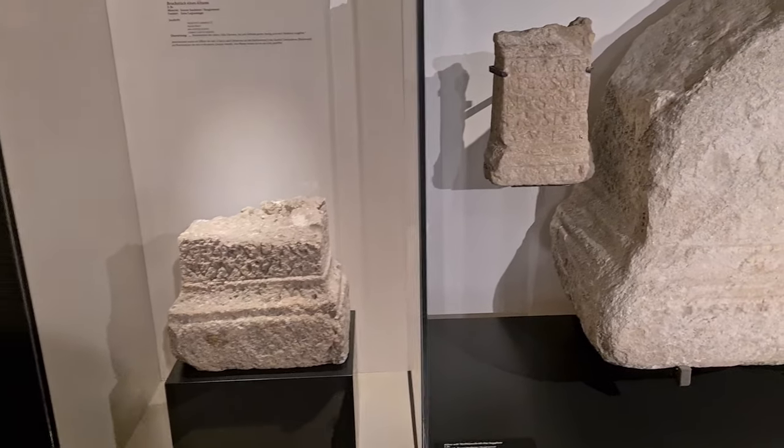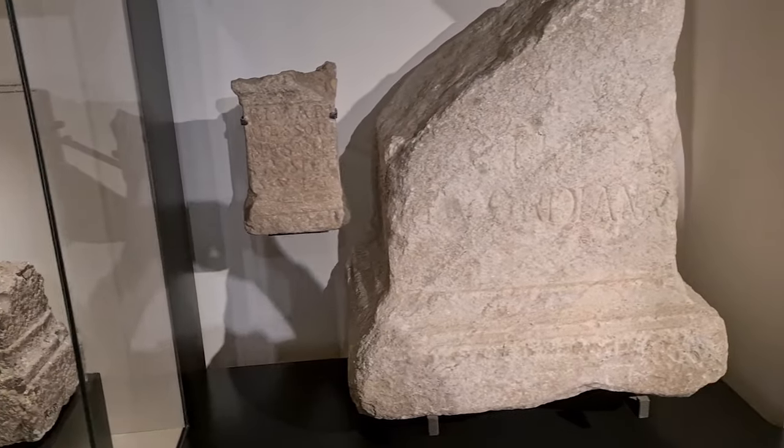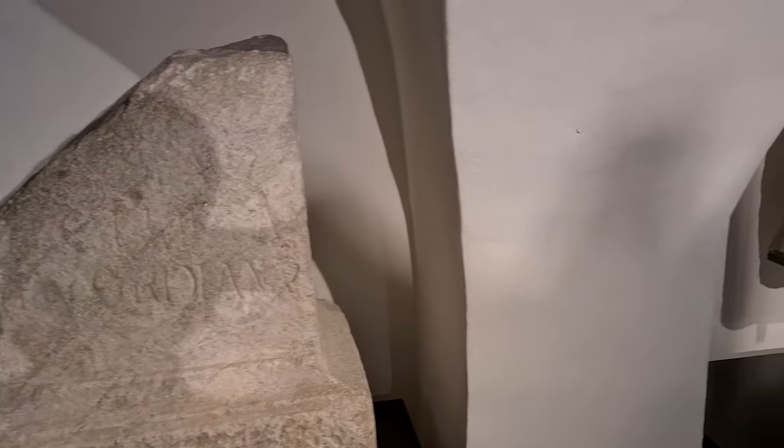These are all commemorative stones and gravestones for members of the Second Legion.